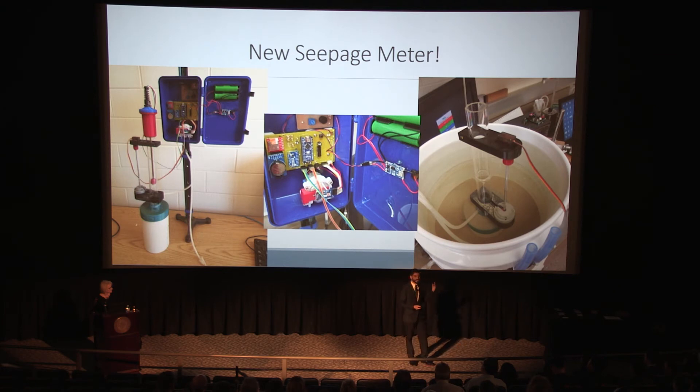We're currently testing this in the lab in a simulated lake in a bucket, and we're preparing to move on to field studies in the Apalachicola National Forest, south of Tallahassee.